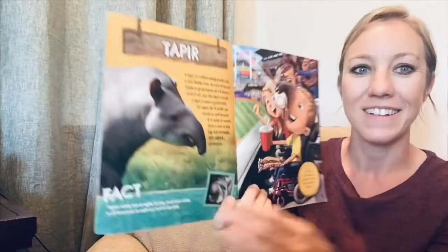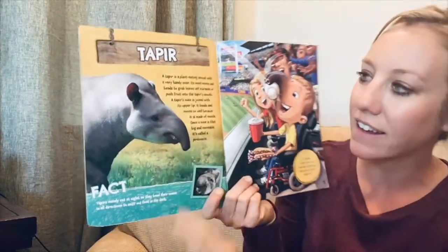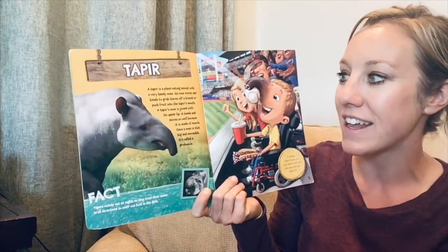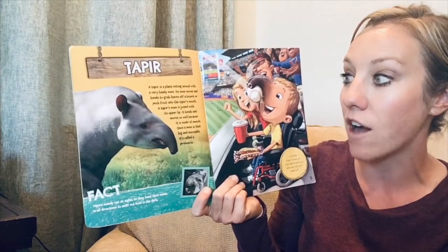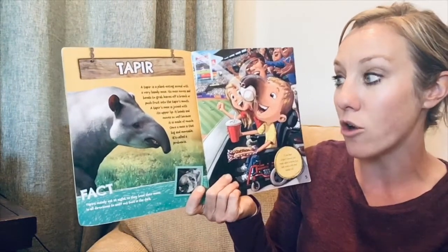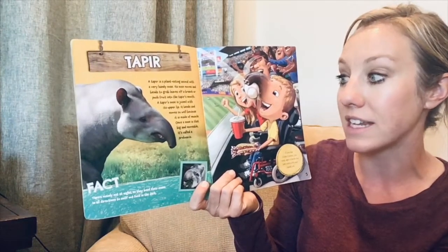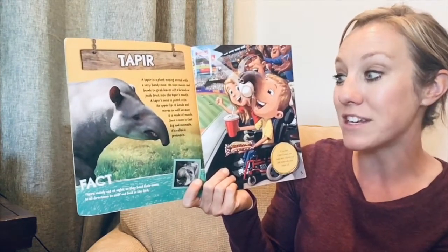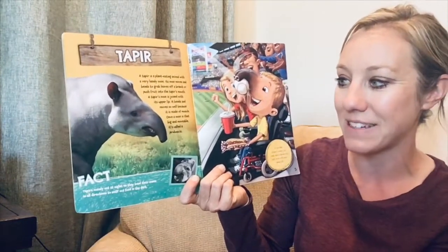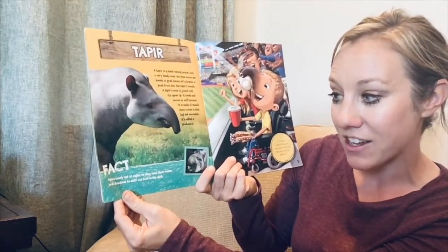Our first animal is a tapir. A tapir is a plant-eating animal with a very handy nose. Its nose moves and bends to grab leaves off a branch or push fruit into the tapir's mouth. A tapir's nose is joined with its upper lip and bends and moves so well because it is made of muscle. Once a nose is that big and moveable, it's called a proboscis.